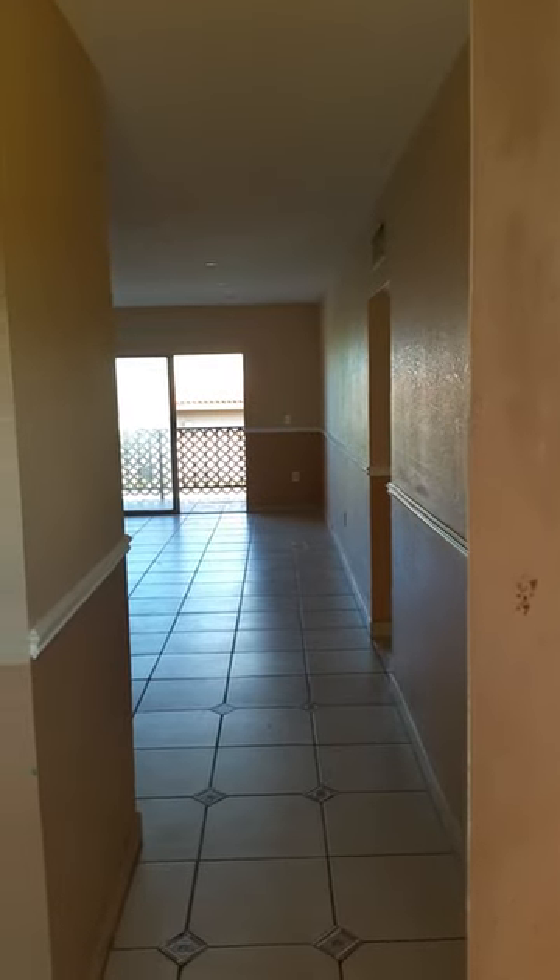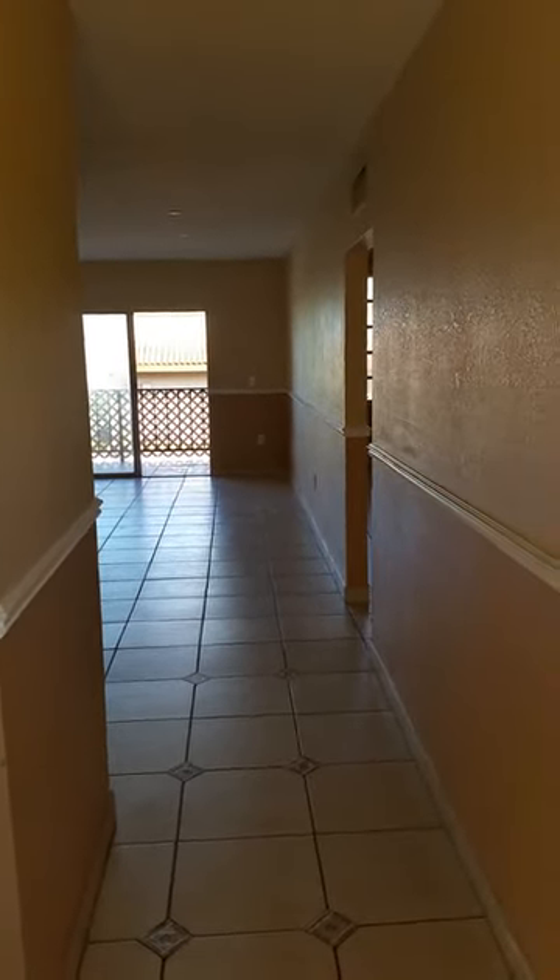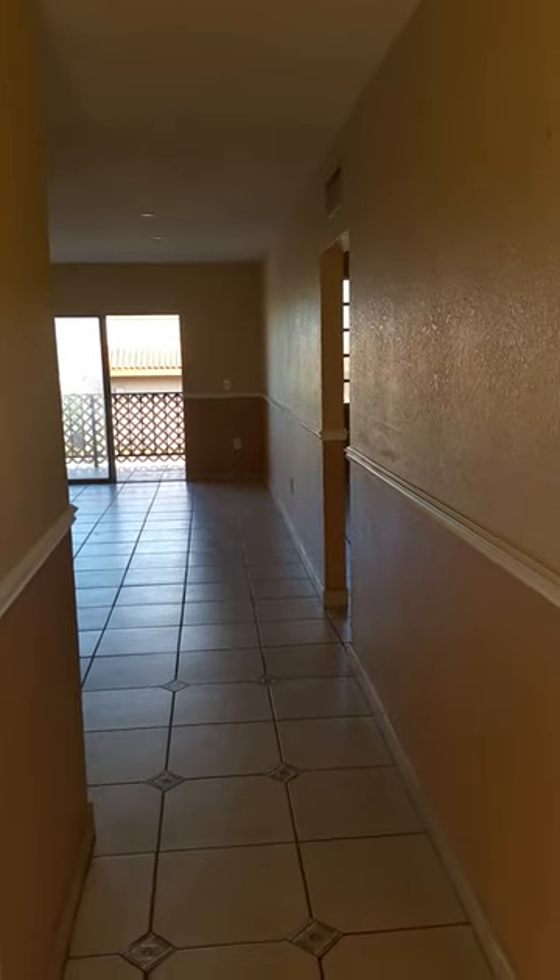1900 West 68th Street. This is a 2-2 condo located in the west part of Hialeah. The property is in very great condition and needs very minor TLC. I will show you as we move along inside the property.